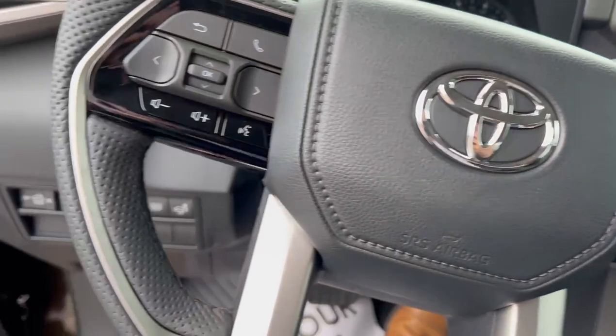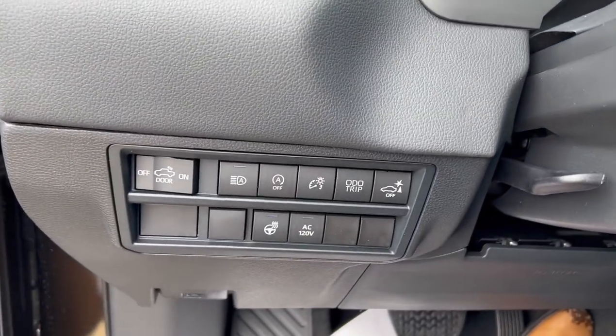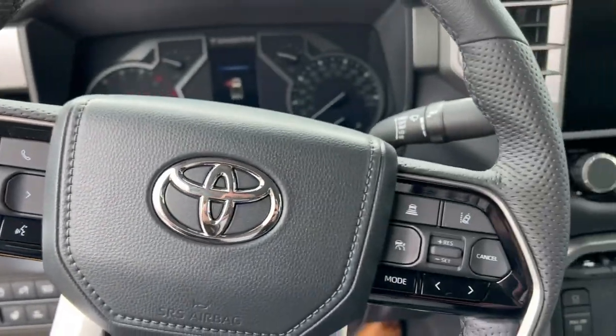This thing is fully loaded — it even has a heated steering wheel. I know you all have been wanting that.